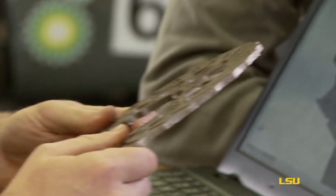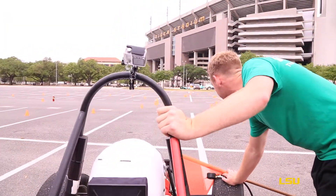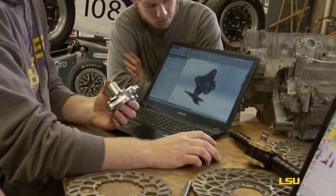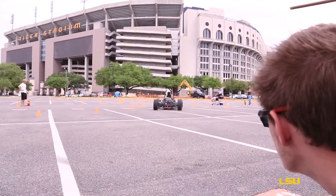My name's Joe. I am a mechanical engineer. As captain, I have to ensure that their systems integrate well within the car and that the entire car works properly as a final product. The process to building a new car starts with last year's car. We need to analyze the data — how we placed, how it performed, and how to make it better. It comes from nothing and goes all the way to a drivable car in a matter of three or four months.